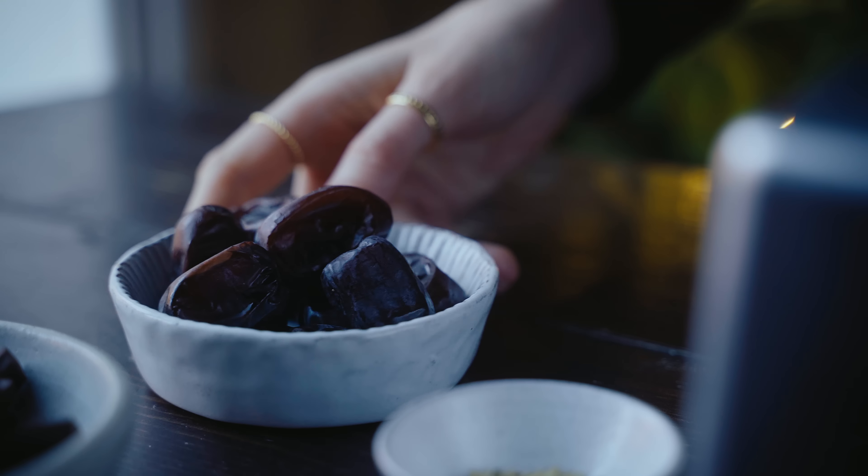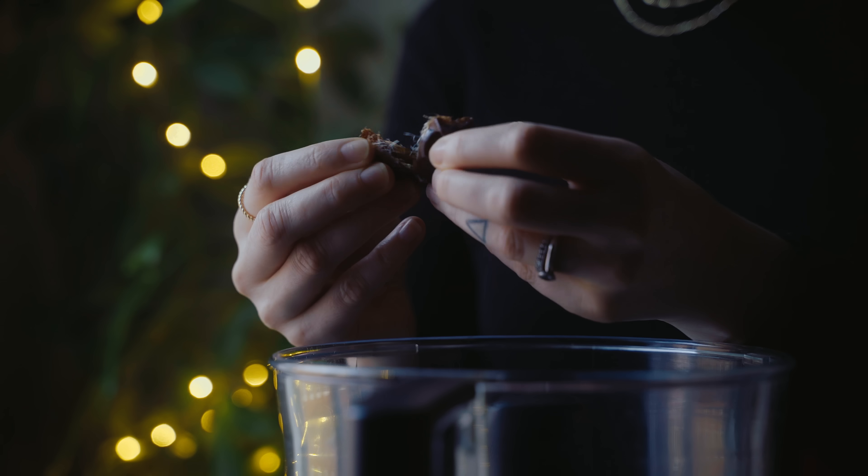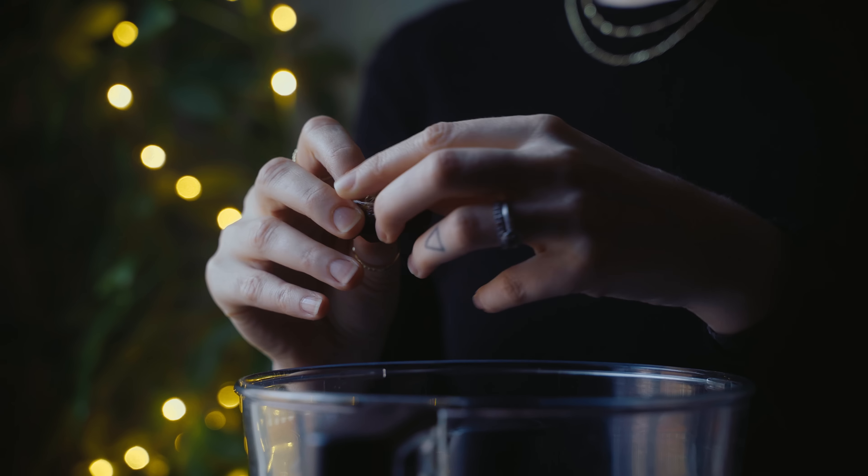But now let's make some chocolate treats. The first one I want to show you are the date and fennel truffles. Before we do that, I just want to say that I use almonds in pretty much all of these three recipes, but you could use seeds instead if you have a nut allergy. The first thing we need to do is create the paste that will go inside the chocolate covering, and for that we need some dates.